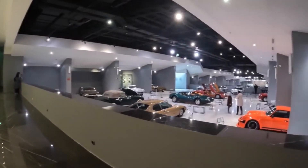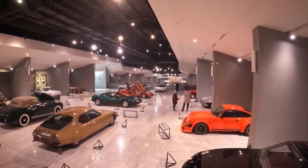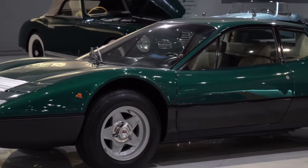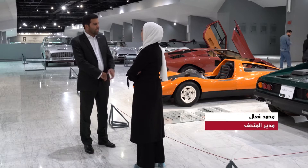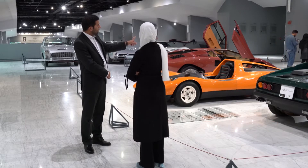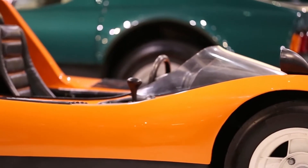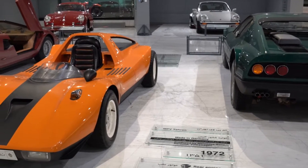وجهتنا الآن إلى الصالة الرابعة بعدما شاهدنا سيارات الاستقبال والمراسم القديمة. آخر صالة في هذا المتحف تختص بالسيارات الرياضية والسوبر الرياضية النادرة والمميزة. السيارة التي تشاهدونها هنا تسمى MBV طهران، ويوجد عليها ثلاث علامات تجارية: مرسيدس بينز و M، وبورشا وB، وفولكس واكن وV.